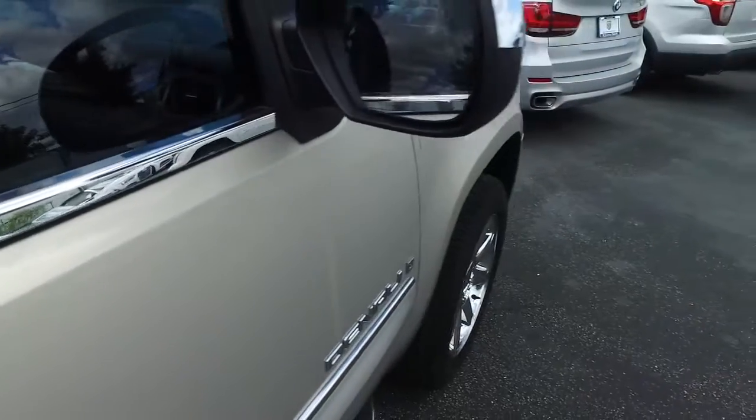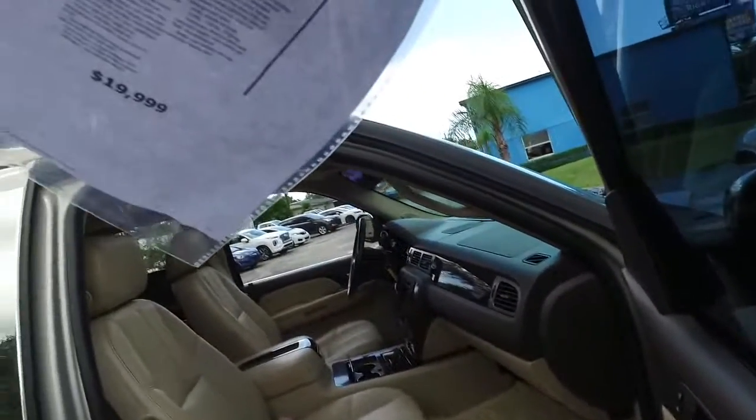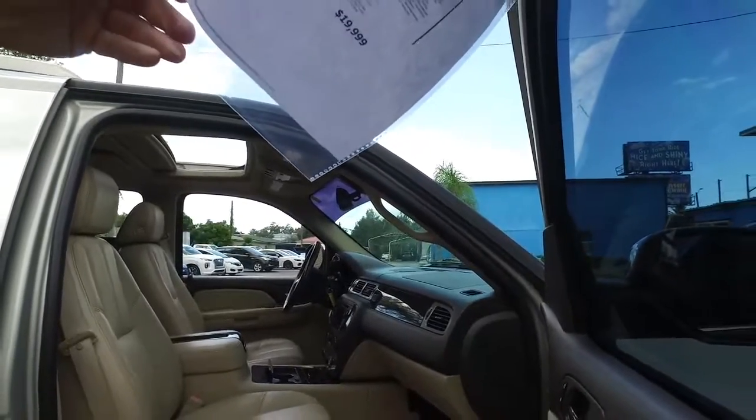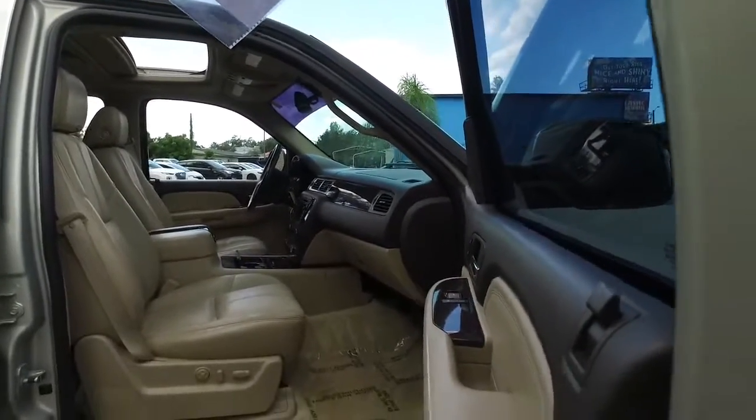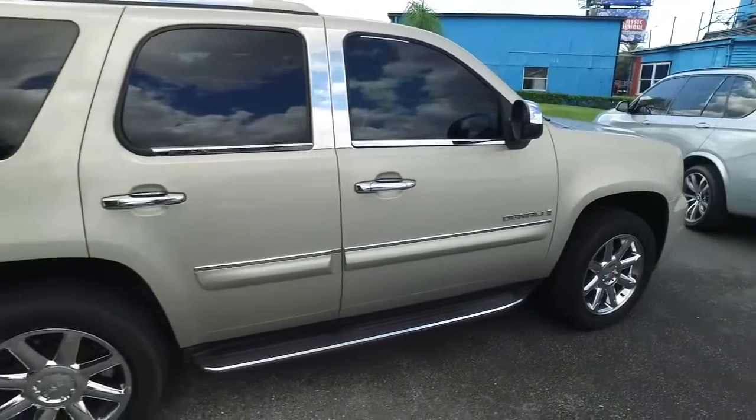Guys, 2007 — look at this. Only has 57,000 miles. You've got to be kidding me. Somebody ring the bell!